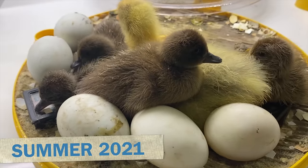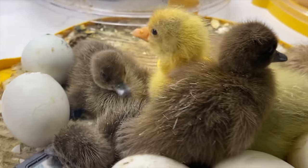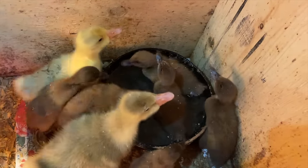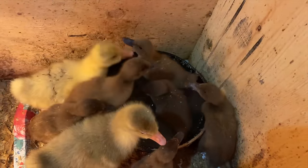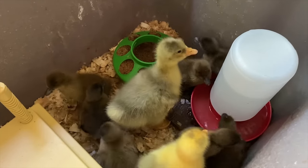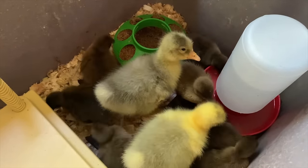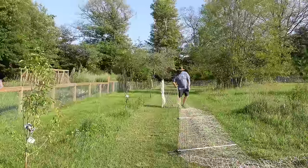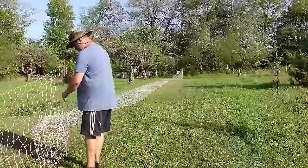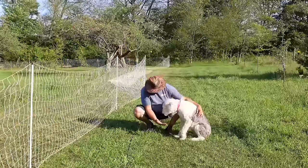Later that summer, we got our hands on four goose eggs and hatched them ourselves along with some of our Khaki Campbell ducks. We got four Emden goslings along with a whole bunch of Khaki Campbell ducklings. They were very cute, but we needed a plan for when they got bigger. While they were growing, I was getting temporary poultry fencing set up out in the orchard so that we could free-range the ducks and geese in the orchard.